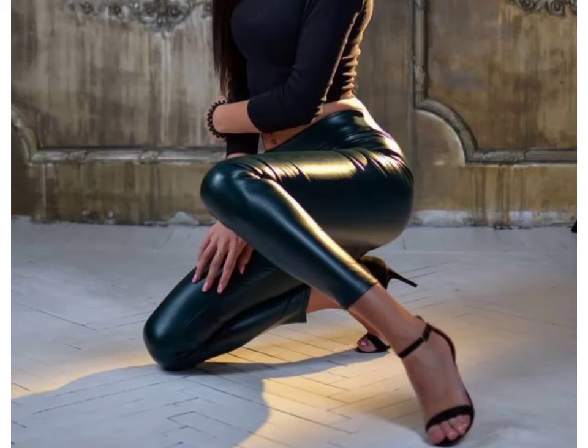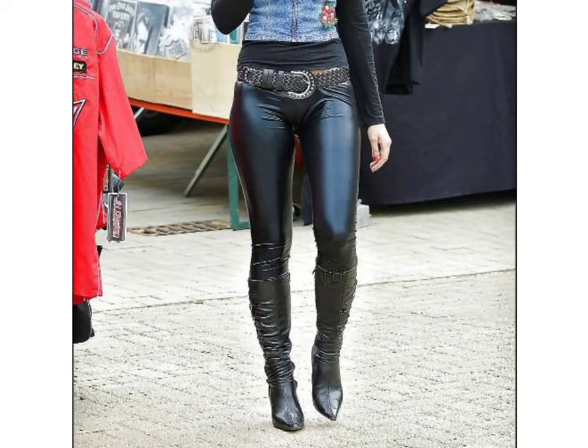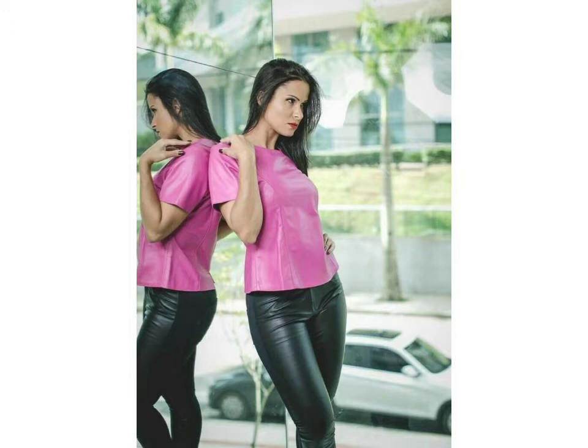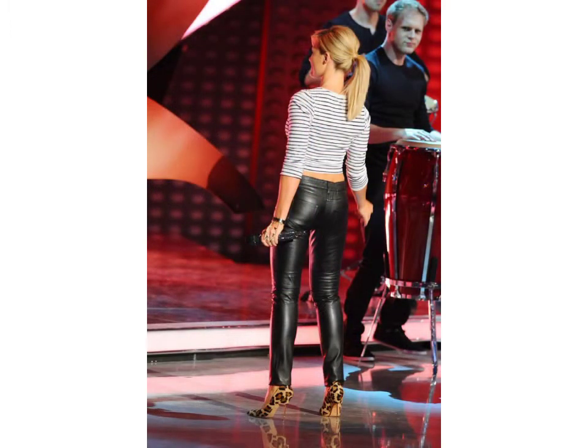Hello friends, welcome to my YouTube channel Fashion Lovers. How are you friends? I hope you are fine and doing well. Today I'm going to show you beautiful and stylish leather latex skinny pants design ideas. These are very beautiful, stylish, and trendy — I am showing you the best and trending designs of 2021.